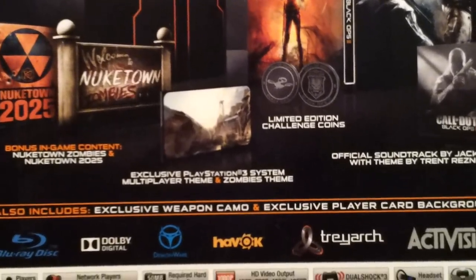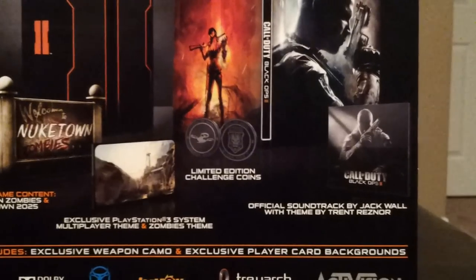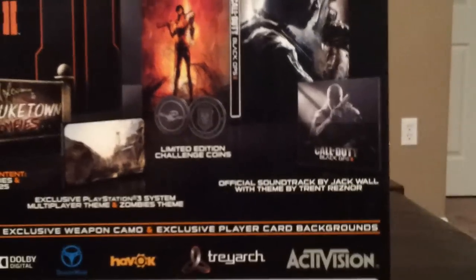An exclusive PlayStation 3 system multiplayer theme and a Zombies theme, as well as two limited edition challenge coins — I'm sure those are worth all the monies — and the official soundtrack.